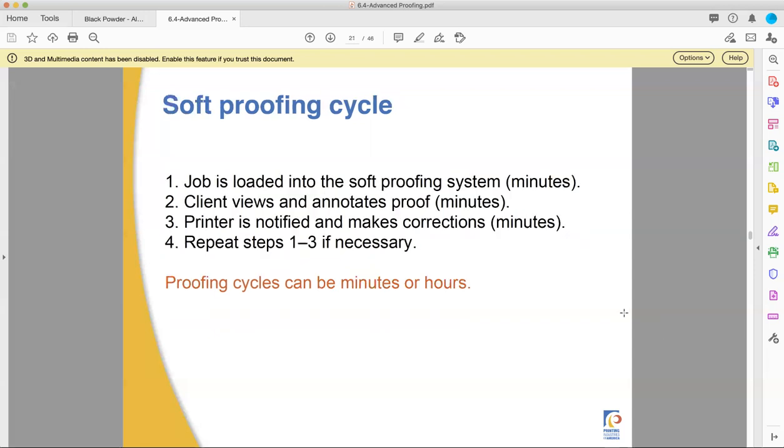A soft proofing cycle is much quicker. You can do it in minutes or hours because you just load it in the soft proofing system — there's no need to ship it back and forth or have someone drive it to your office. You just send it by email or through another online means, they annotate online and send it right back. They can make all the changes they want without spending all that extra time.